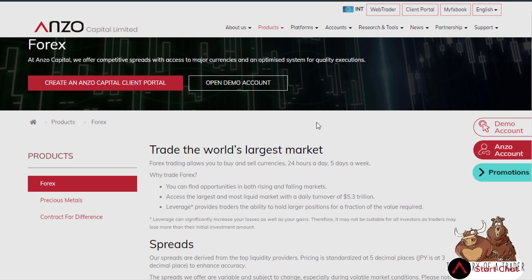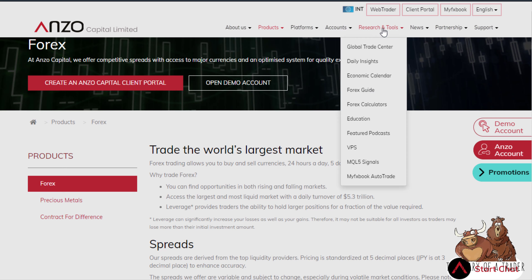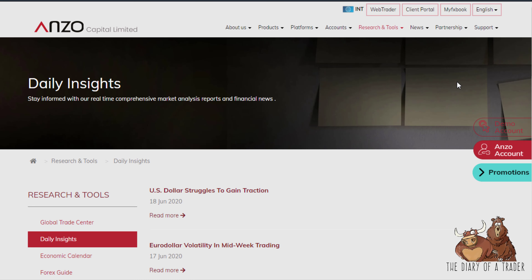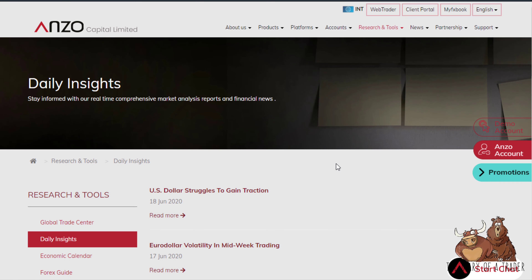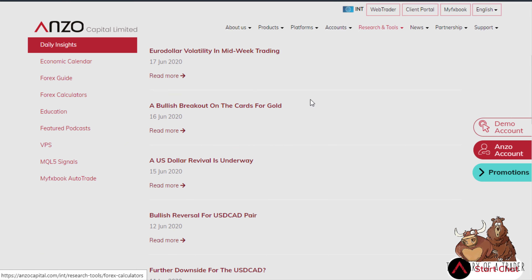That makes it a well-rounded broker — you can trade exotics, indices, and precious metals like gold and silver. They also have nice research and tools including a Global Trade Center, daily insights, and a calendar. It's pretty extensive; for example, they have an article for each day giving you a daily market rundown.